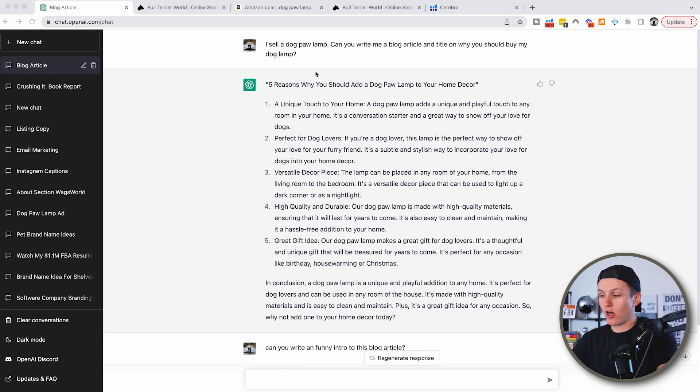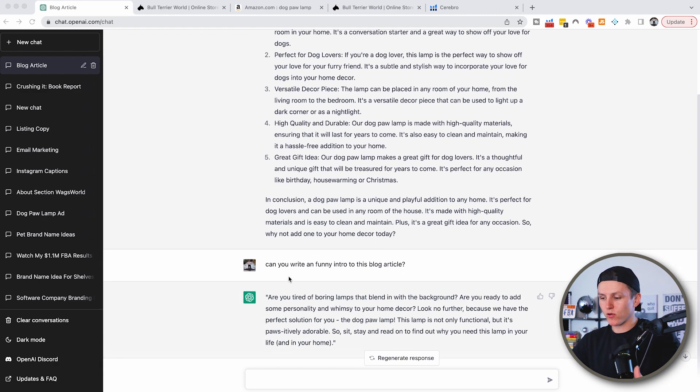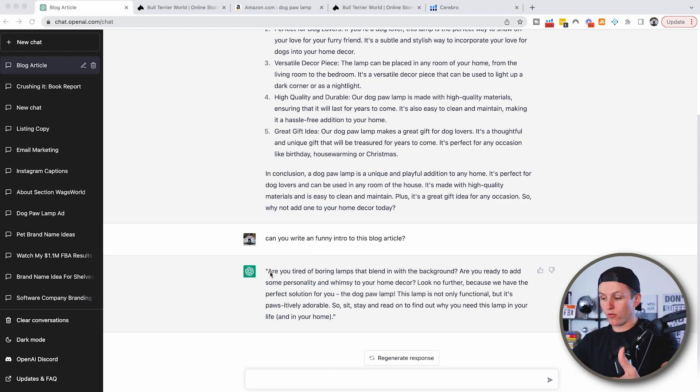I said, 'I sell dog paw lamps. Can you write a blog article with a title on why you should buy my dog lamp?' And it says, 'Five reasons why you should add a dog paw lamp to your home decor,' giving me the five reasons and a conclusion. I noticed it didn't give me an intro, so I said, 'Can you write a funny intro to this blog article?' And boom, just like that, it wrote an intro.